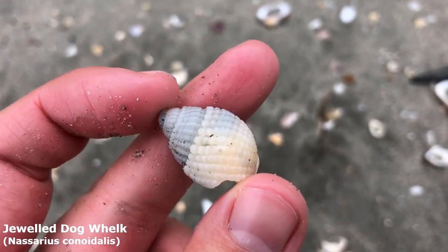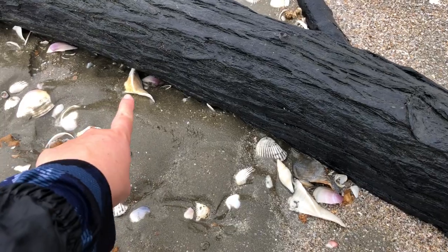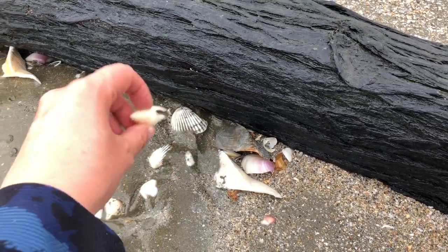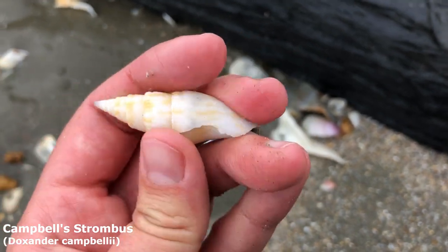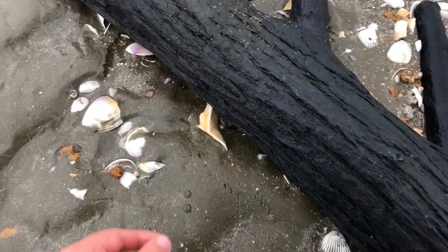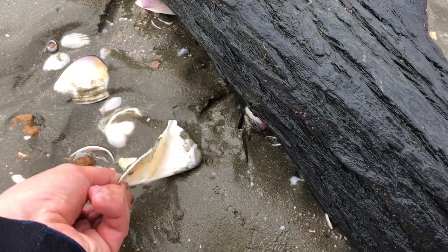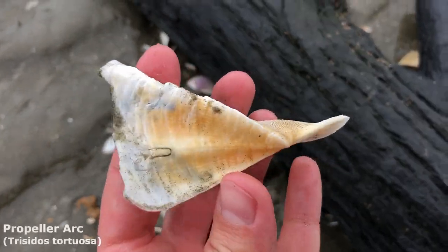Got myself another gilled dog whelk — very nice. Oh, yeah, that's a pretty not bad Campbell strombus. A little bit broken on that lip, a little bit faded, but it's still nice. I actually wanted to see this one — oh yeah, it looks pretty good. Let me just wash him out a bit. It's a propeller arc shell.